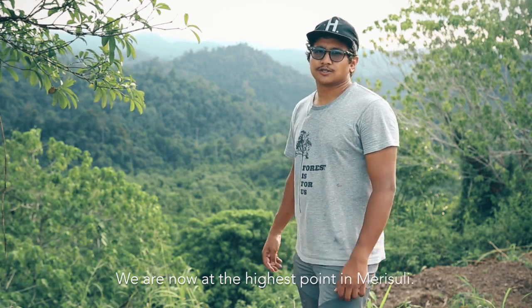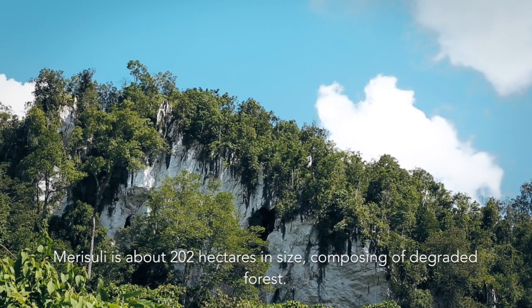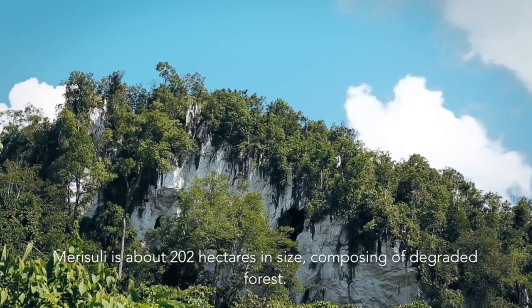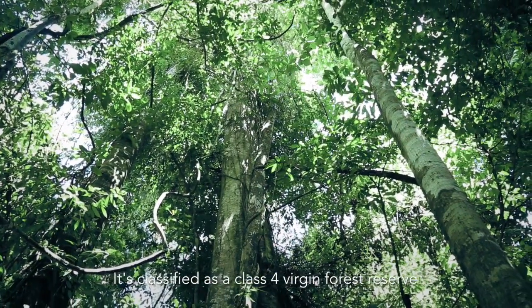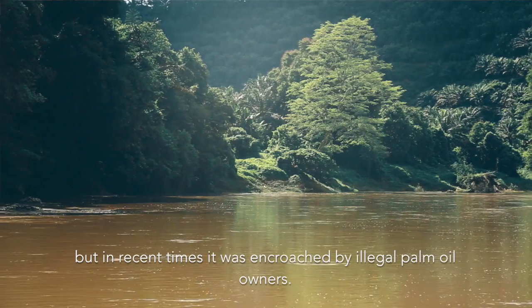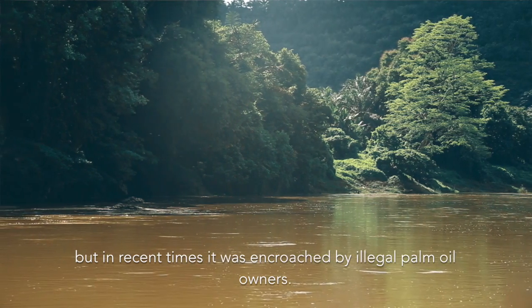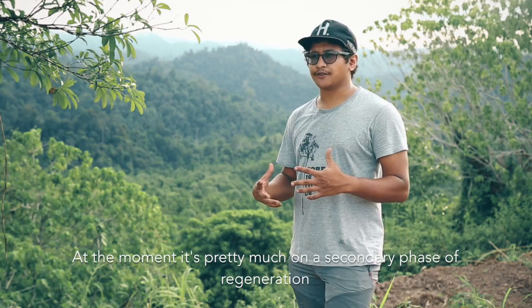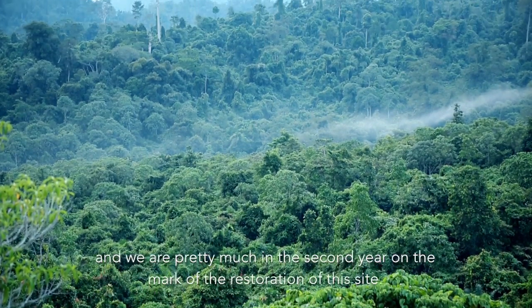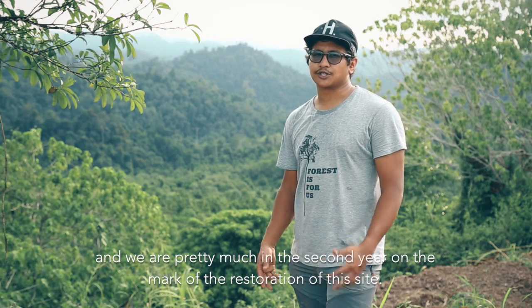We're now at the highest point of Mursuli. Mursuli is about 200 hectares in size, composing of degraded forests. It's classified as a Class 4 Virgin Forest Reserve, but in recent times it was encroached by illegal palm oil owners. At the moment it's pretty much in a secondary phase of regeneration, and we are in the second year on the mark of restoration of this site.